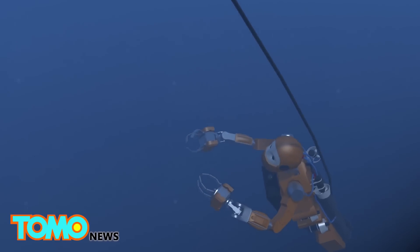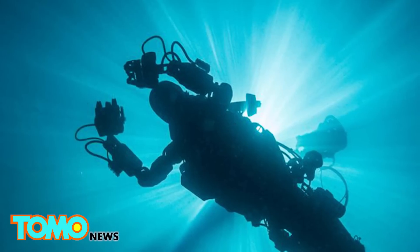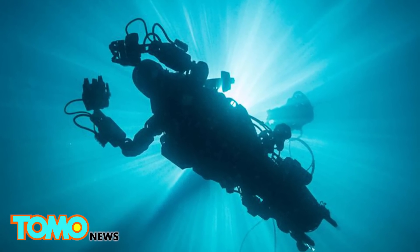Ocean One is powered by thrusters and navigates with sensors and cameras, which help it compute how to avoid collisions. Researchers hope the robot can be used to study coral reefs located below depths that humans can dive to comfortably.